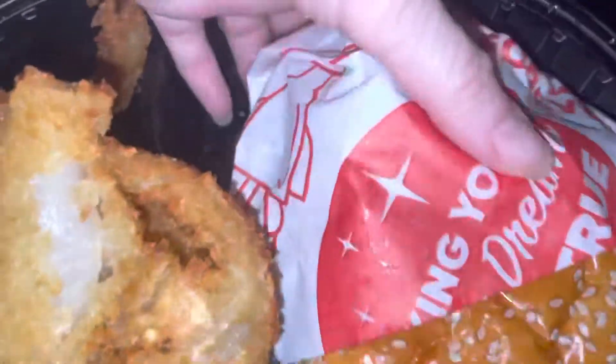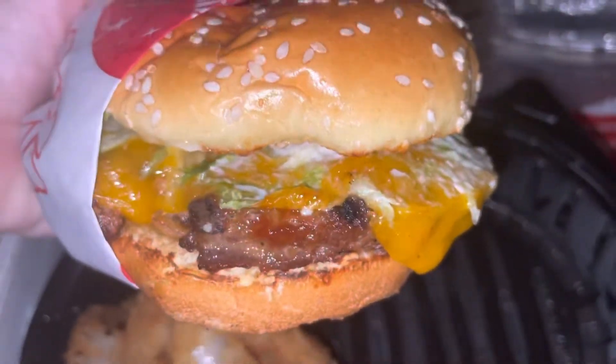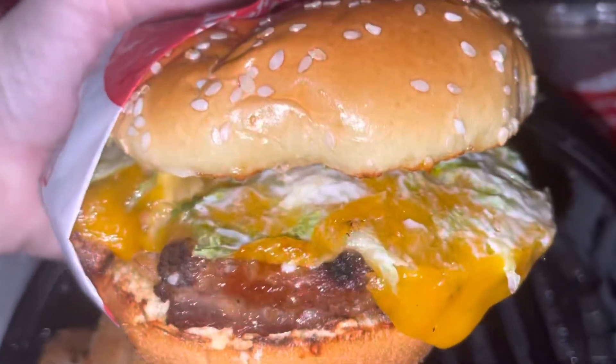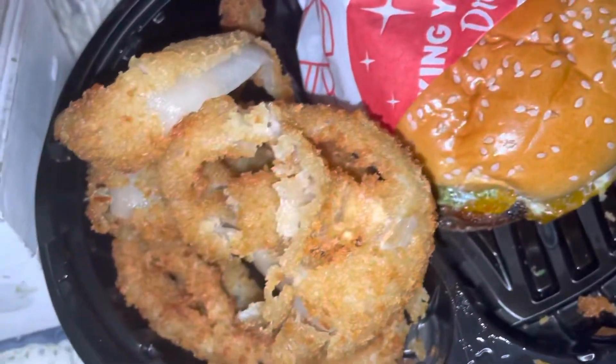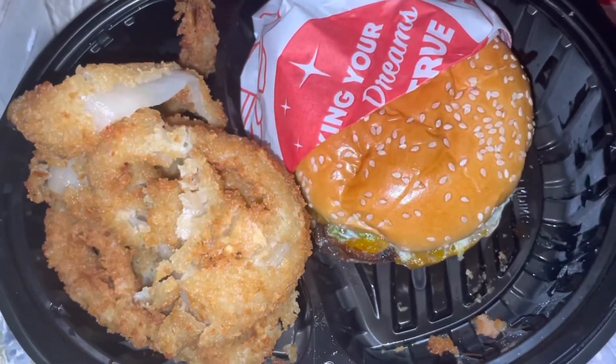And then this is what I always get — the whiskey cheeseburger. Oh my gosh, look at that! I'm not sponsored by them, I just like to show the food I eat and get from DoorDash. That looks really good. And then onion rings — I'll put some ketchup on them. You can get a side of whatever size you want.